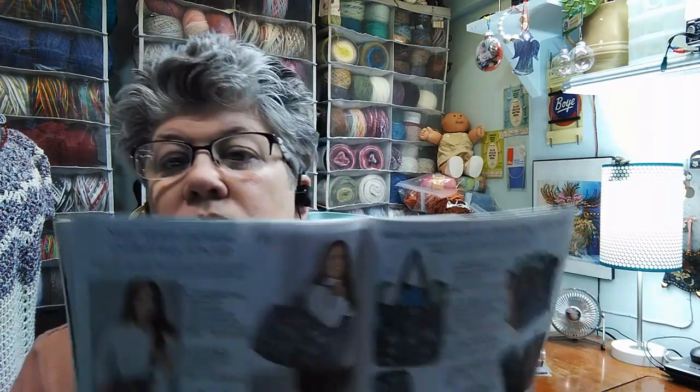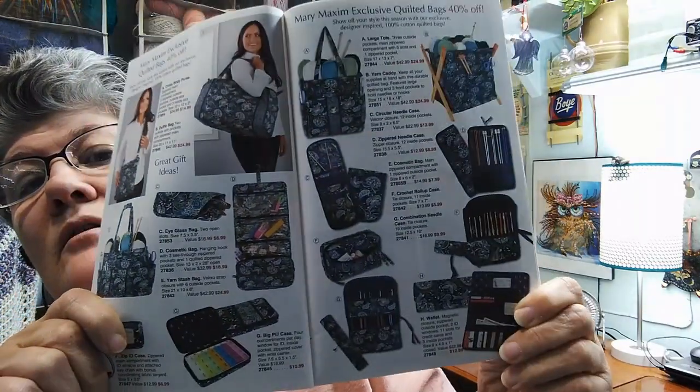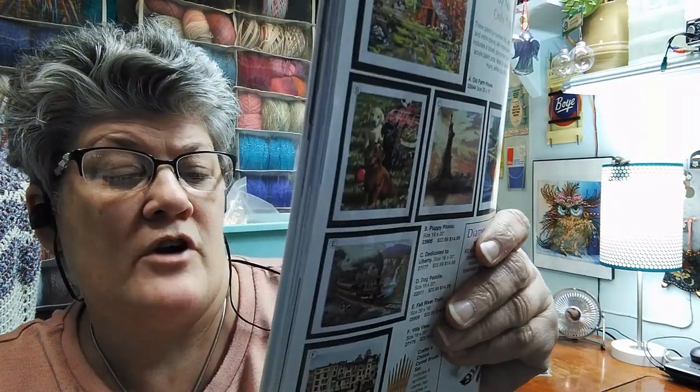There's some really great totes and carryalls in here. I really like this magazine — I almost like it better than Herschner's, maybe it's just different, but it's super cute. They're having a closeout on some discontinued Red Heart Super Saver colors for $1.99 — Fresh Mint, Blue Suede, Sunrise, Butterfly, Plum Pudding, and Earthy. Those are the ones being discontinued.